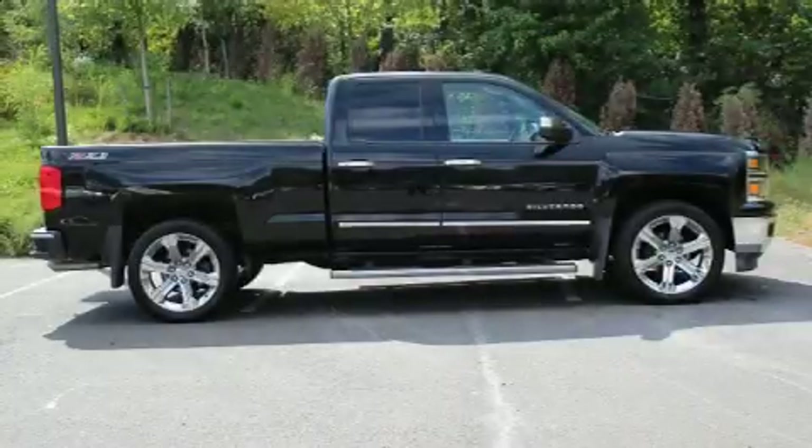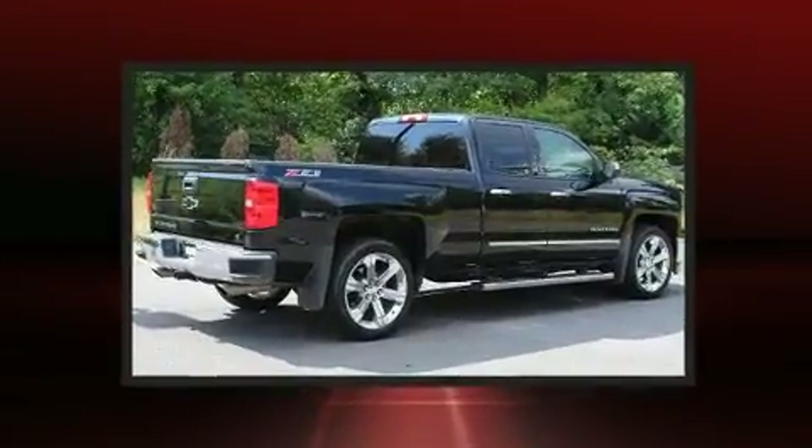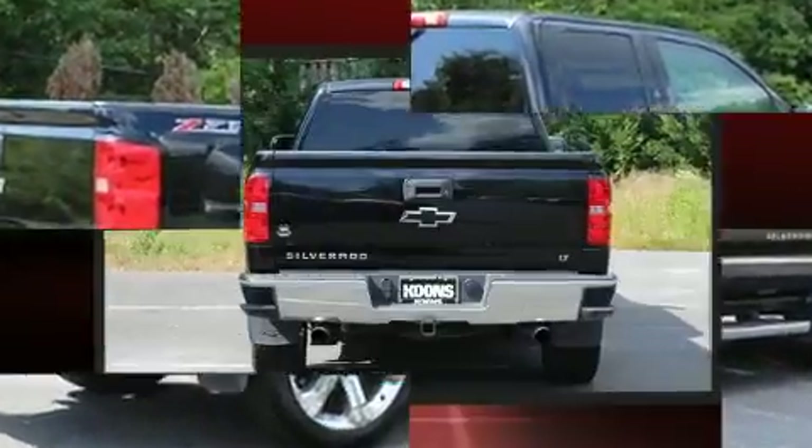Here's a great deal on a 2014 Chevrolet Silverado 1500. With fewer than 50,000 miles on the odometer, you can be confident that this pre-owned vehicle will provide you reliable transportation.